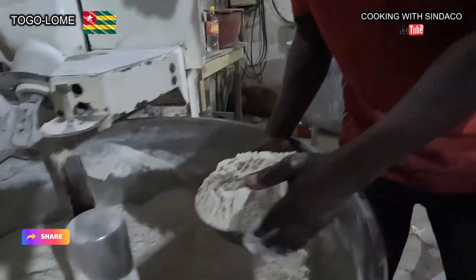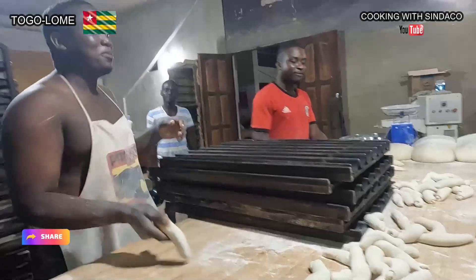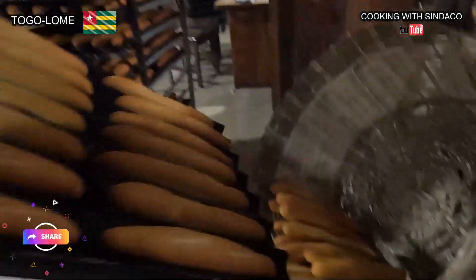The factory combines traditional methods and molding machinery, ensuring efficiency and consistent product quality from dusk to dawn.